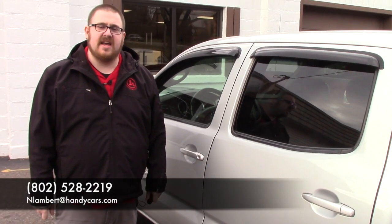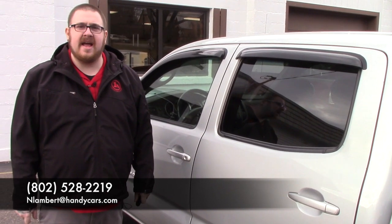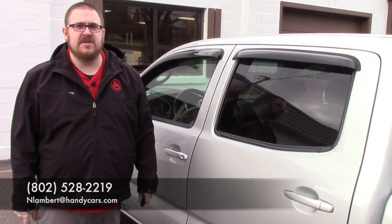If you have any questions about this truck or if you'd like to schedule a test drive, please give me a call at 802-528-2219 or email me at lambert@handycars.com. Thank you very much for your time.